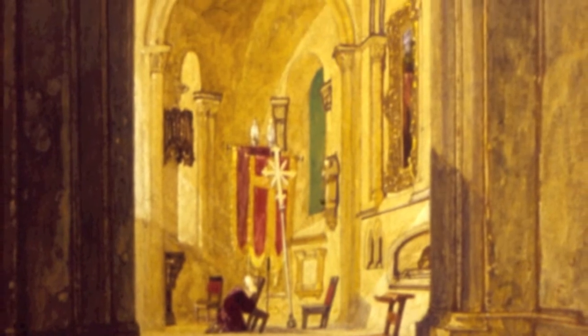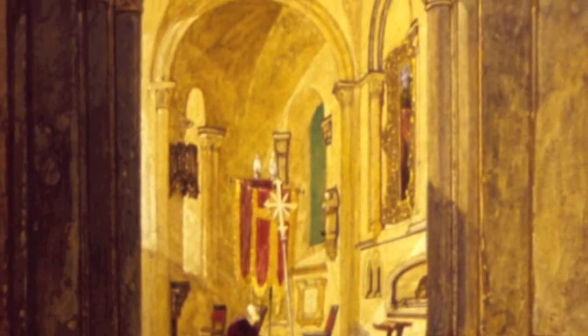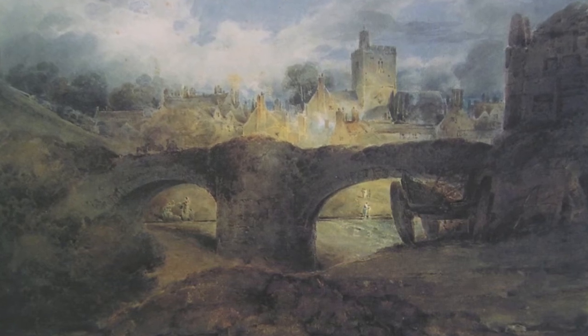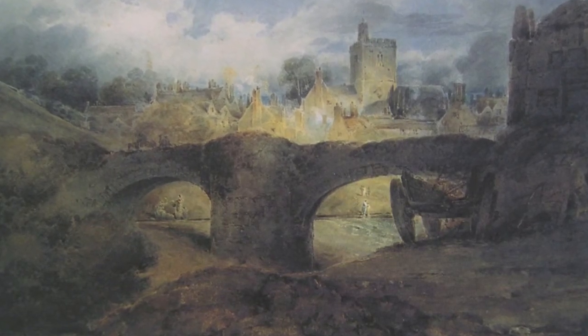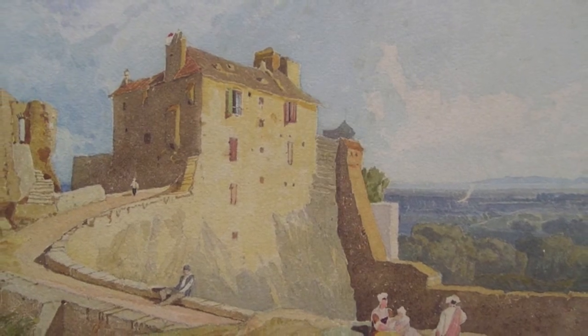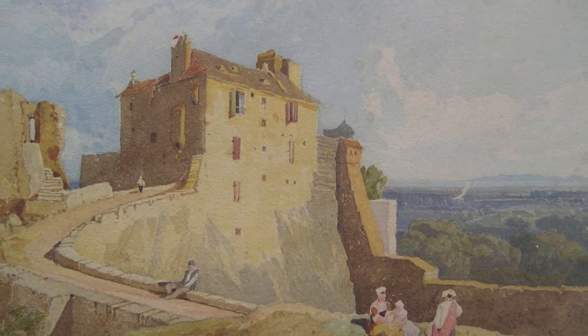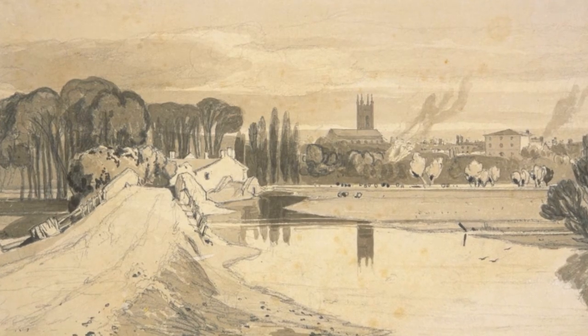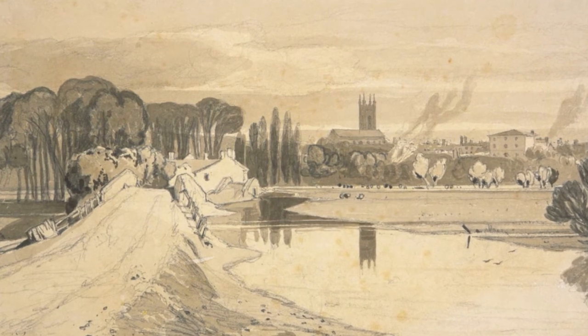I've decided to concentrate on just one phase of Cotman's career, the central chapter in a way, when he concentrated for five years on drawings and watercolours of Normandy. Cotman went three times to Normandy, first of all in 1817, then again in 1818, and the final trip was in 1820.